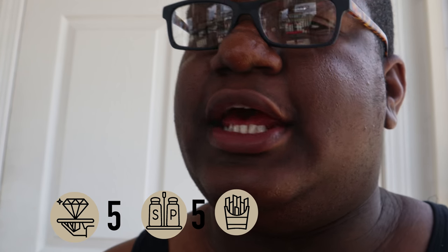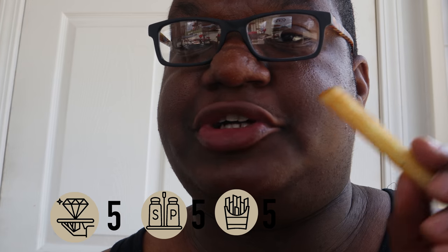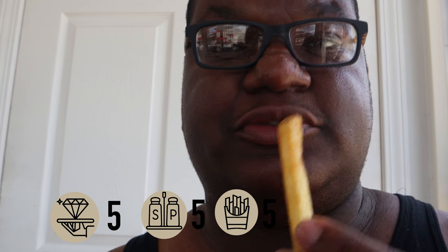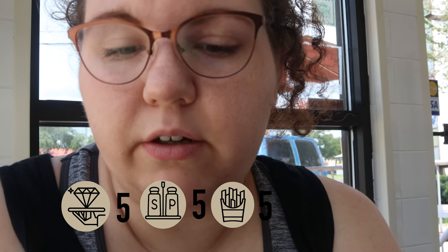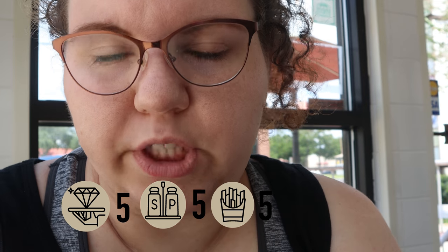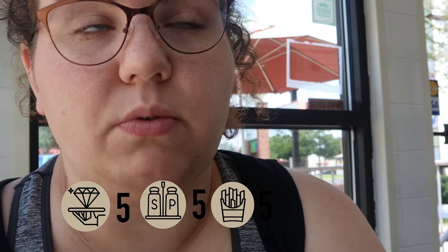Fries — I'm definitely giving that a five. Nice, crunchy, flavorful fries. They stay hot for a long time, so if you're driving from Tops to your house, the fries will still be hot. Definitely give the fries a five. They're a natural cut fry, not super thin. They're soft on the inside but have a nice little crunch on the outside.